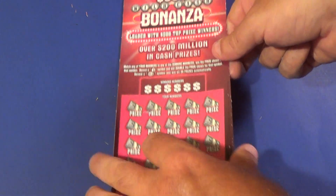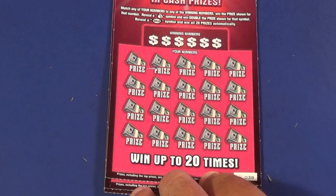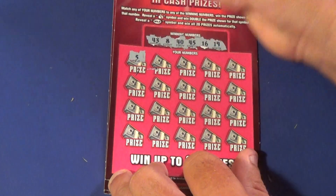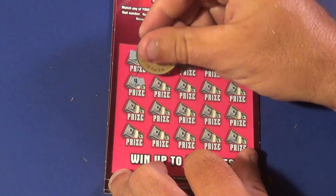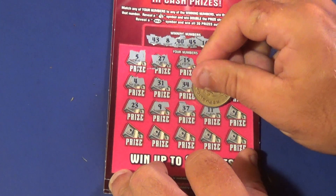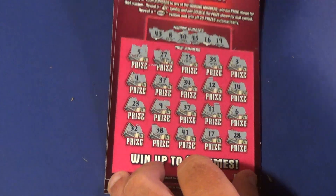And we are on to three of the $10, $500 Wild Cash Bonanza. We want to match the winning numbers — find a money bag to win double or the wild symbol to get a win all. Winning numbers: 43, 8, 40, 45, 16, and 19. Our numbers: 5, 27, 15, 35, 3, 4, 31, 34, 12, 14, 23, 9, 37, 11, 6, 32, 38, 41, 17, and 28. No shot there.